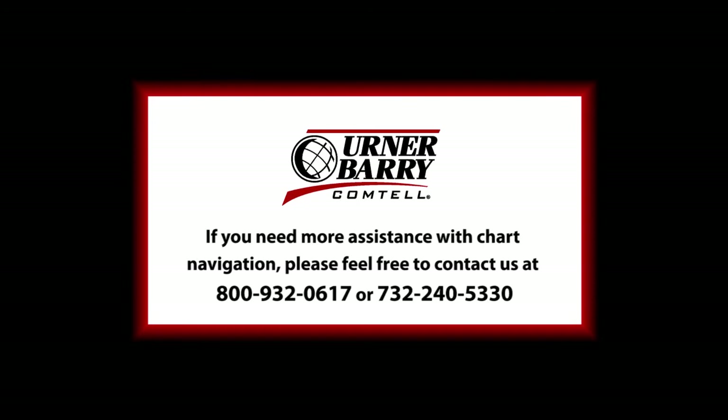If you have any questions or comments, please call for assistance at 1-800-932-0617.